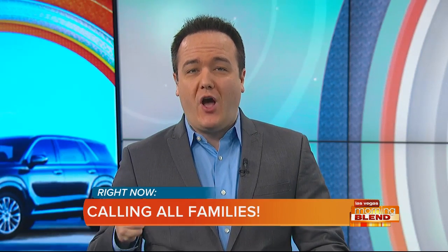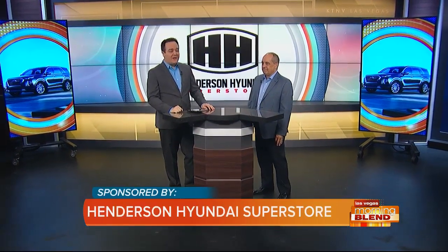All right, if you've got a big family and you've been looking for a new set of wheels that can get the whole crew from here to there in style, look no further. The Hyundai Palisade has been rolling out of the lot over at Henderson Hyundai Superstore, and GM Don Marino is here with us on this handsome new SUV.